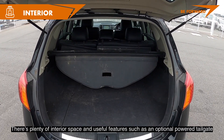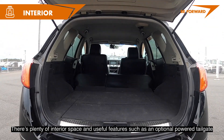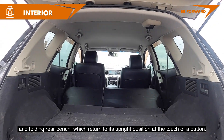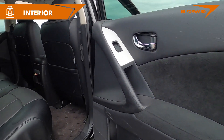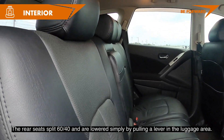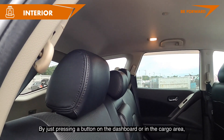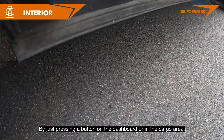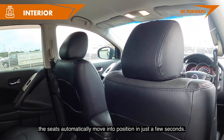There is plenty of interior space and useful features, such as an optional power tailgate and folding rear bench, which returns to its upright position at the touch of a button. The rear seats split 60-40 and are lowered simply by pulling a lever in the luggage area. By just pressing a button on the dashboard or in the cargo area, the seats automatically move into position in just a few seconds.